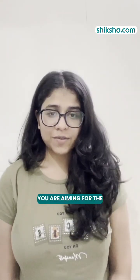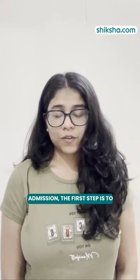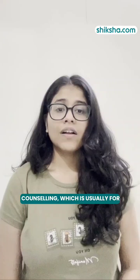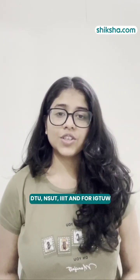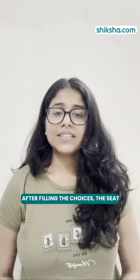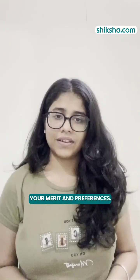So if you are aiming for admission, the first step is to appear for the JEE MAIN exam. Based on your score, you will be participating in the JAC counseling, which is usually for DTU, NSUT, DIIIT, and IGDTU. After filling the choices, the seat allotment is done based on your merit and preferences.